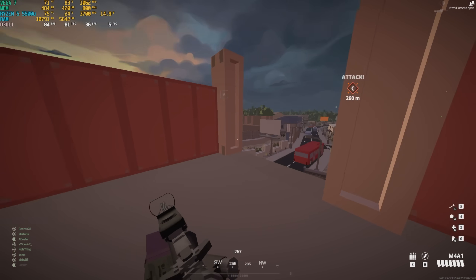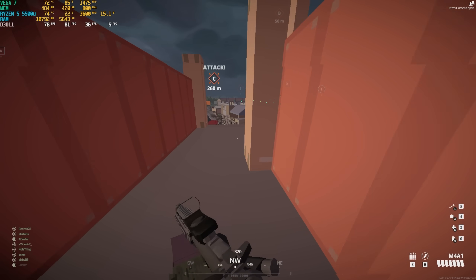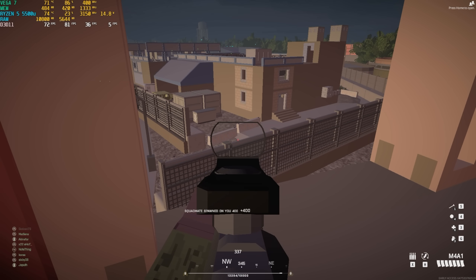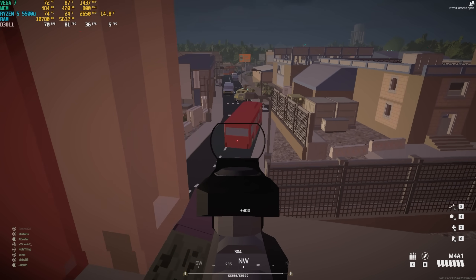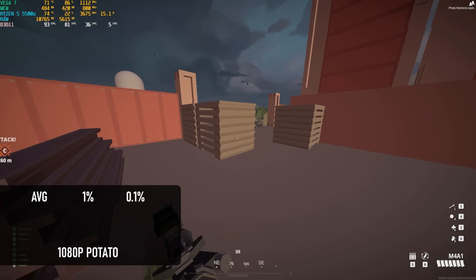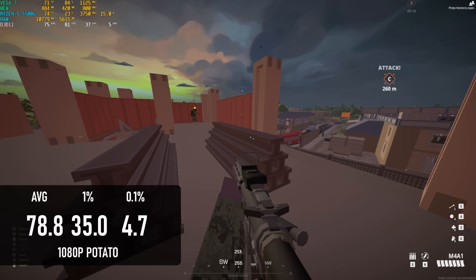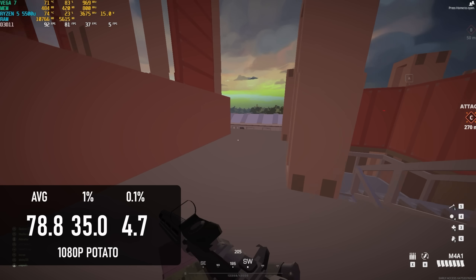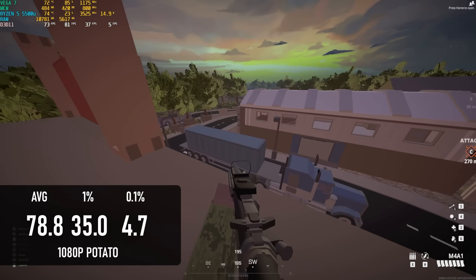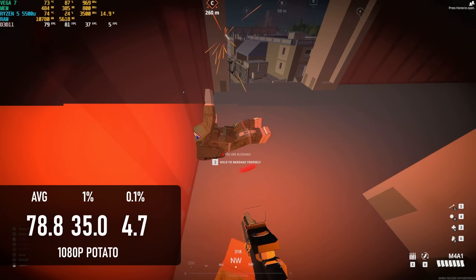Battlebit Remastered can play on a veritable potato of a PC, thanks to the minimum quality setting called, err, potato. Unfortunately, even at these very basic settings, you might want to drop resolution below 1080p, as while the AM-06 Pro can produce in excess of 70fps on average — which should be more than acceptable — the minimum fps is in the 30s. A 60fps cap might be an alternative solution, as that should at least take some of the workload away from the CPU and therefore improve frame pacing.